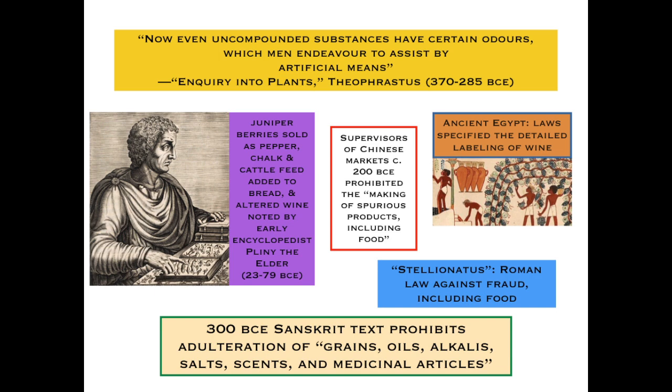In the ancient world, adulteration was not a foreign concept. Examples come from around the globe: an ancient botanical book by Theophrastus, Chinese examples of market overseers ensuring no tainted foods even before the common era, a Roman law against fraud including food production, ancient Egyptian wine jars with very detailed provenance, and Sanskrit texts prohibiting adulteration of a number of foodstuffs — all suggesting this has been a common problem throughout all of human history.